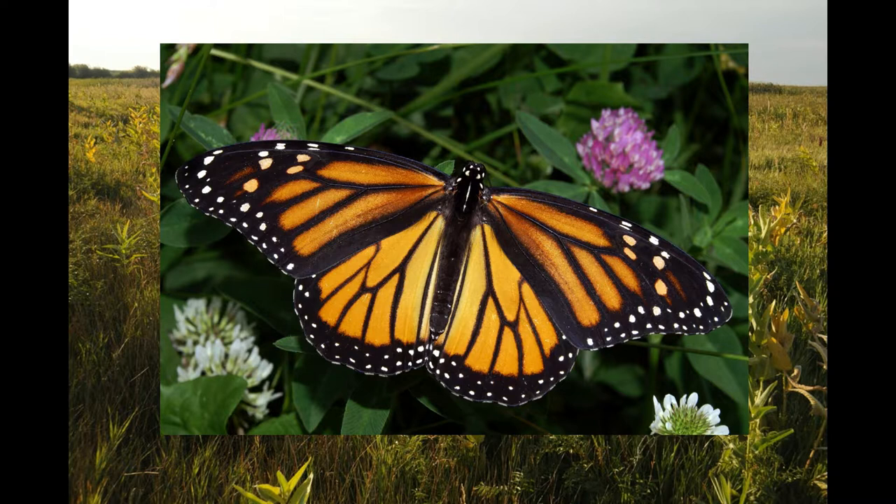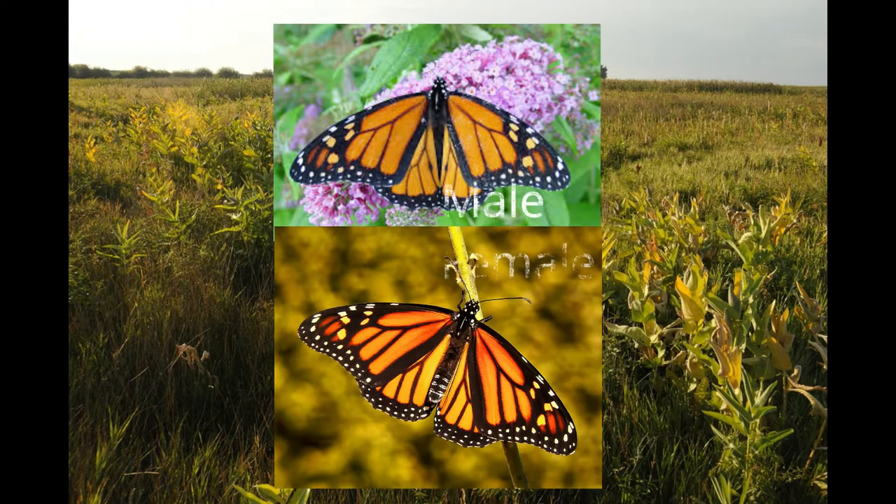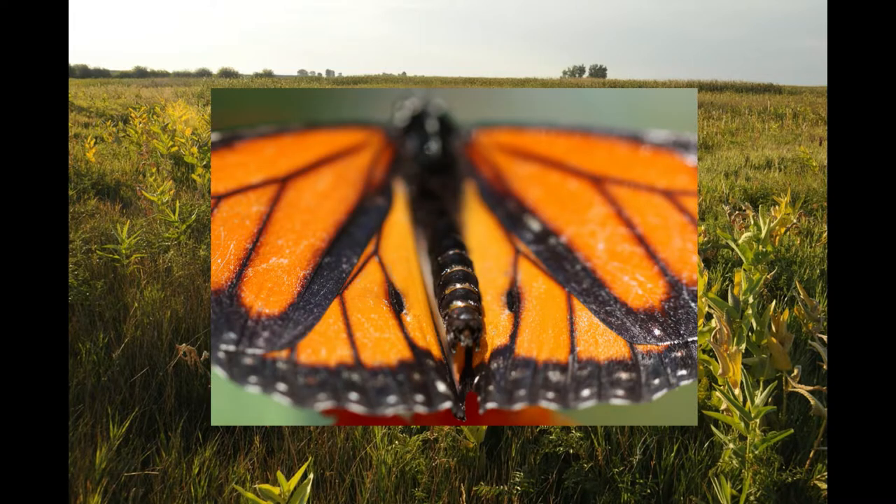Monarchs have a wingspan of 8 to 10 centimeters or 4.5 to 5 inches, although this can vary as males are larger than females. In addition, the veins on a male are lighter and thinner, and males possess a black spot on their hind wings called the androconium, which butterflies use to disperse pheromones for mate selection.